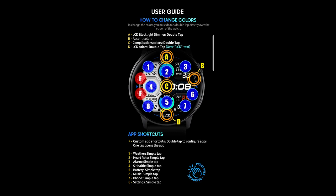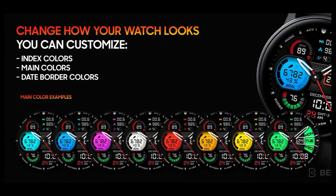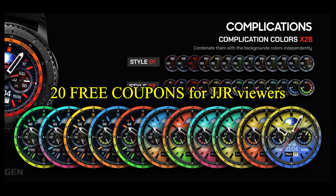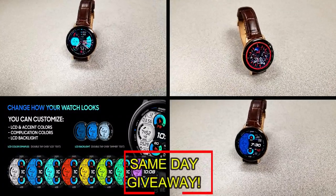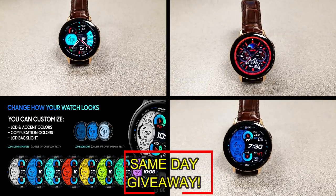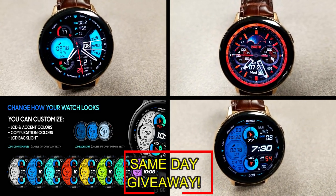If you want more information on the watch faces reviewed today, simply do a search in the Galaxy App Store under the name of these faces. The full details are also included down below in the video description. I'm also going to be giving away free coupons to random lucky viewers that comment below — I'll leave a reply under their comment to let them know exactly how they can get a code. Good luck to everyone, and I'll catch you guys in the next episode.